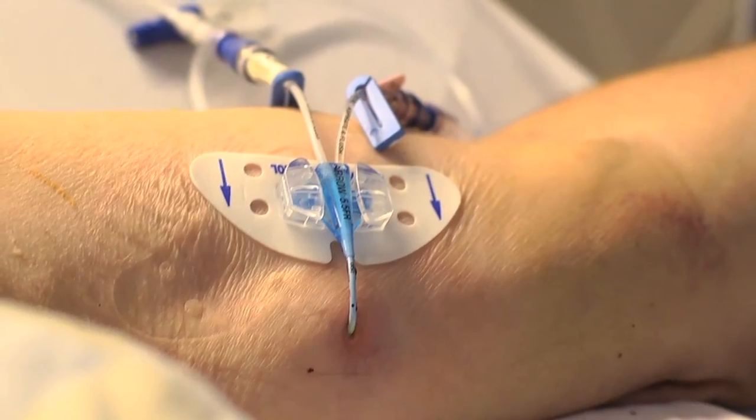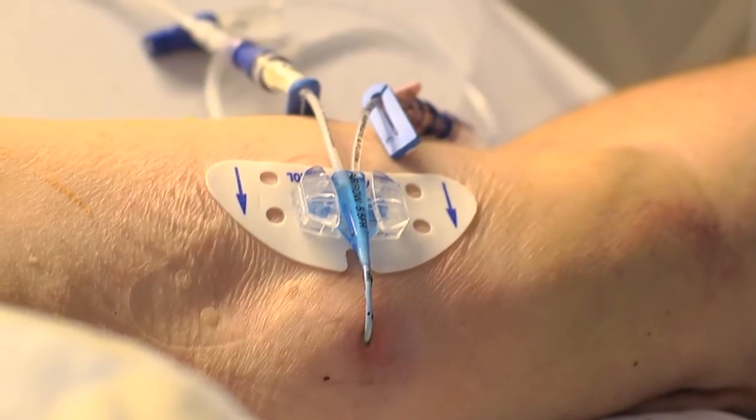These lines can stay in for a month to several years, depending on the specific external line that is placed and on the needs of the patient. So I understand what the external lines are — what are the second type of line?